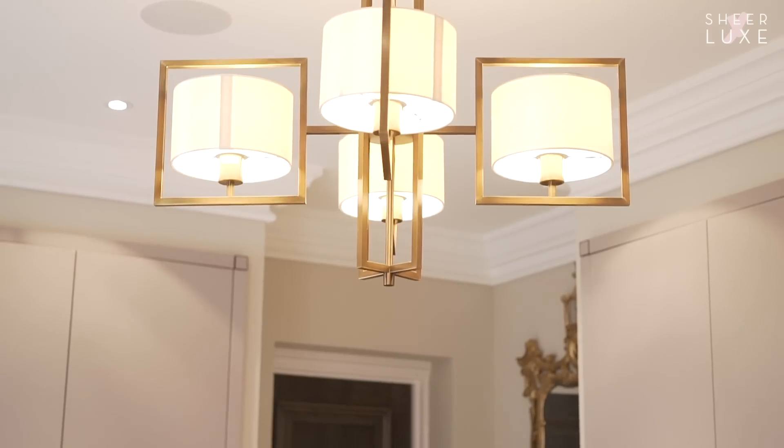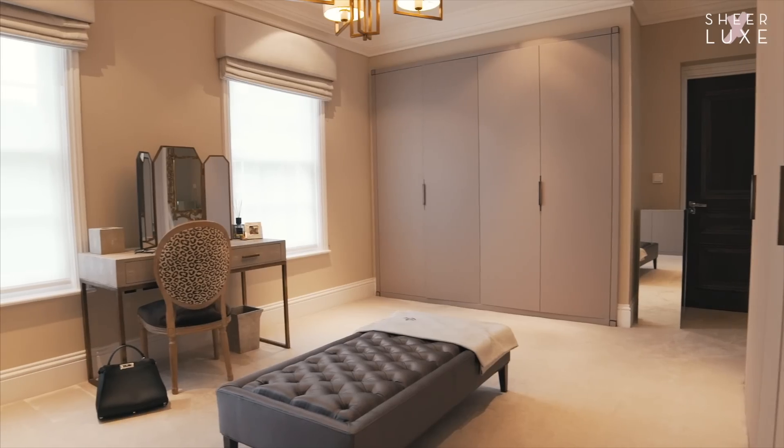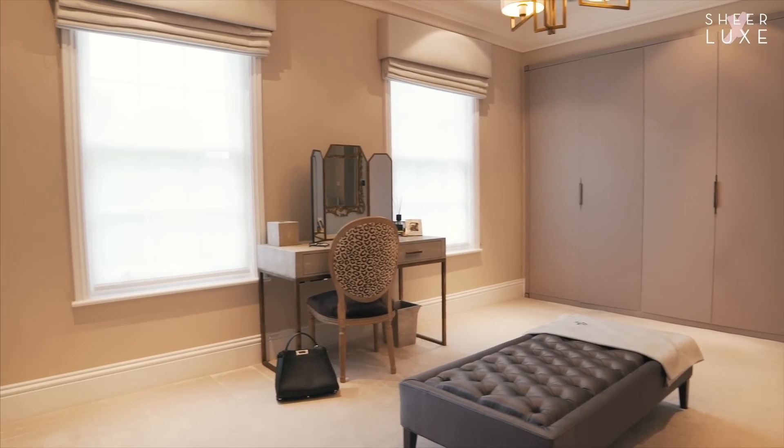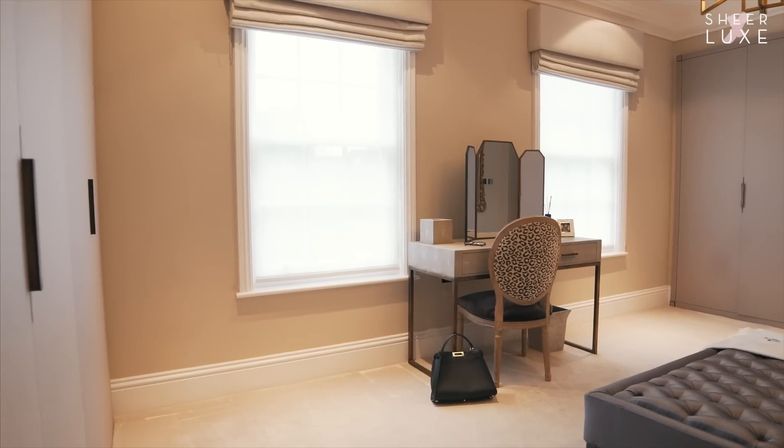Eventually I'm going to do an island in the middle as well — I'm just running out of storage space, believe it or not. So I'm going to get rid of the footstool and do a big bespoke island with lots of drawers for things like jumpers and gym kit.